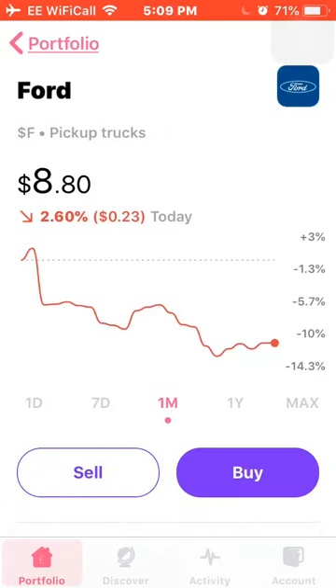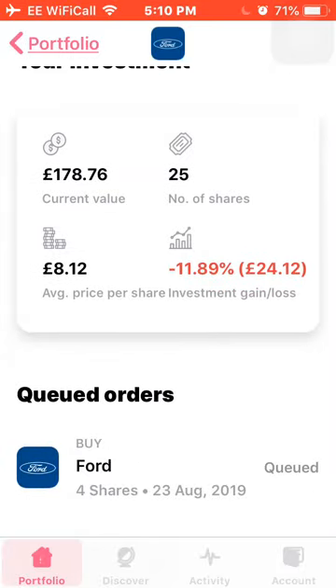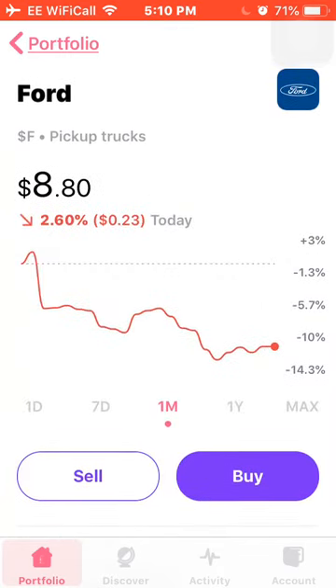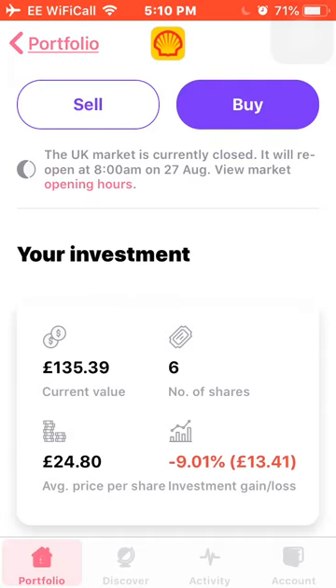Next is Ford, who took a bit of a tank this month — down around 12%. I own 25 shares currently, with 4 more shares in the queue as I thought it was a good time to dollar cost average again. Average cost is £8.12, and I'm down £24 or 11.89%. Next is Shell, another one that struggled — down around 10% this month. I own 6 shares with an average cost of £24.80, and I'm down around 9%.